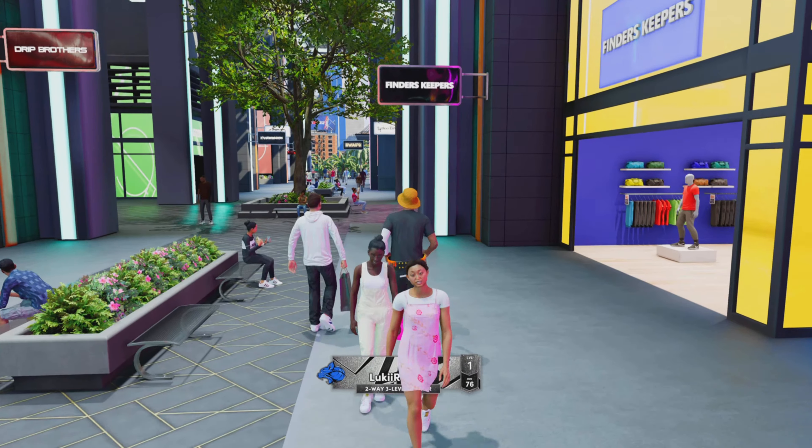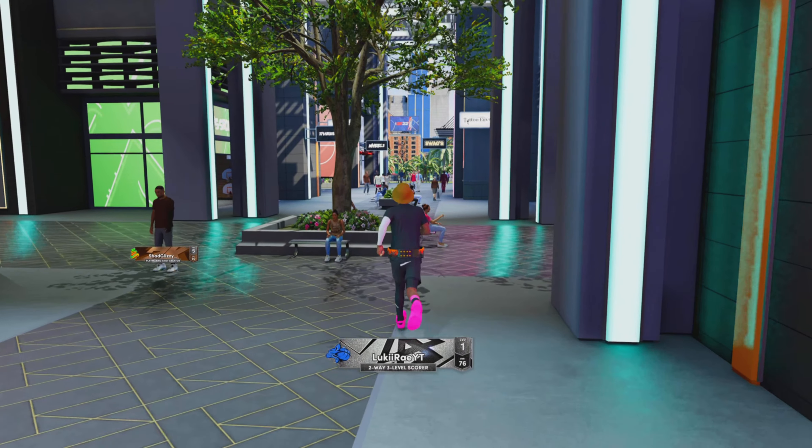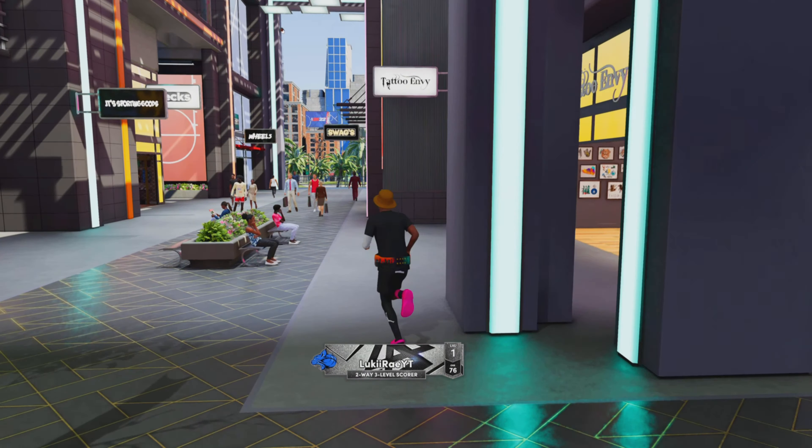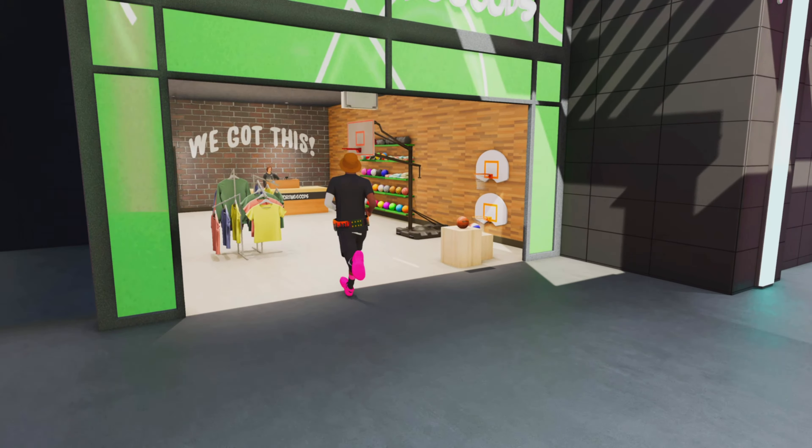What's up YouTube? Lucky Ray here. Today, ladies and gentlemen, it's a quick video on how to get the College March Madness jerseys.